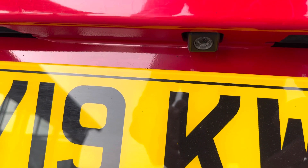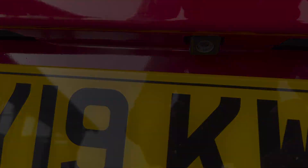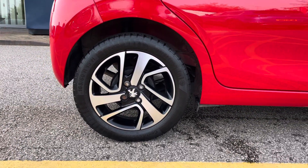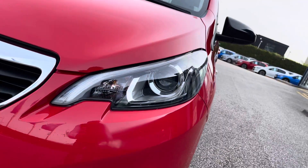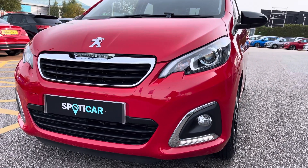The colour reversing camera is perfect to help you manoeuvre in tighter spaces. The 15-inch Thuren alloy wheels really finish the outer look of the vehicle. The automatic headlights are accompanied by daytime running lights, which not only look great but help keep you seen on the road.